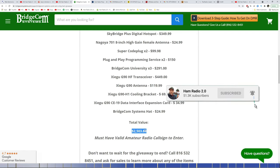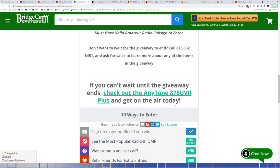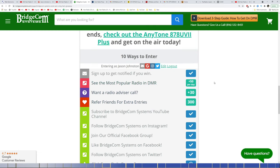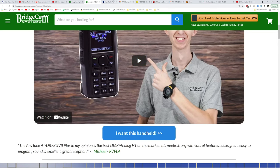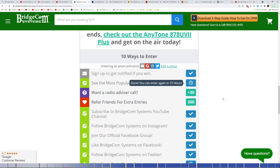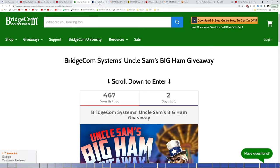As I've said in many different videos, if I end up winning one of these giveaways, we'll just do a re-giveaway on the channel. BridgeComSystems.com — check the link in the description below.